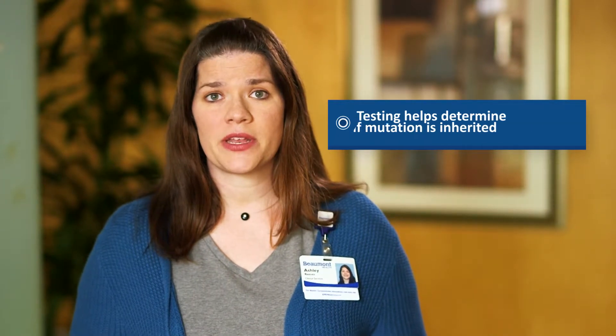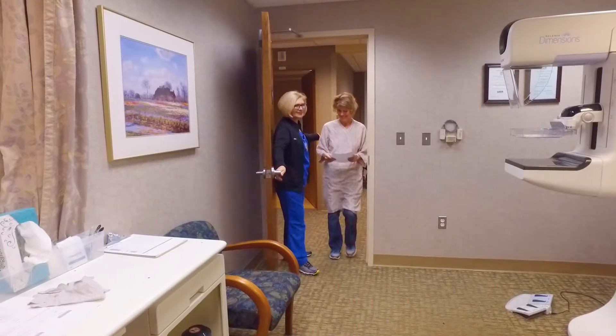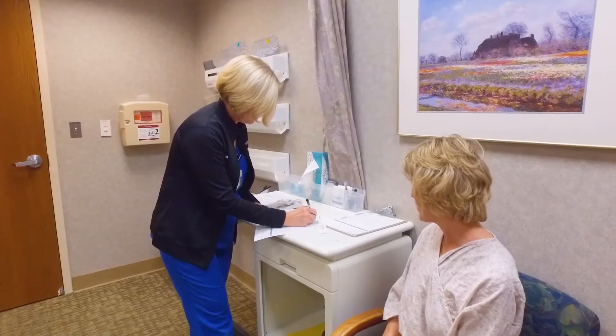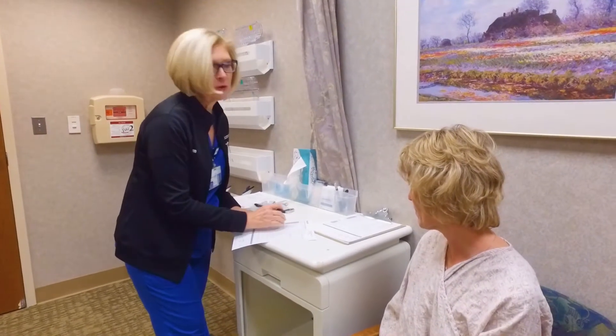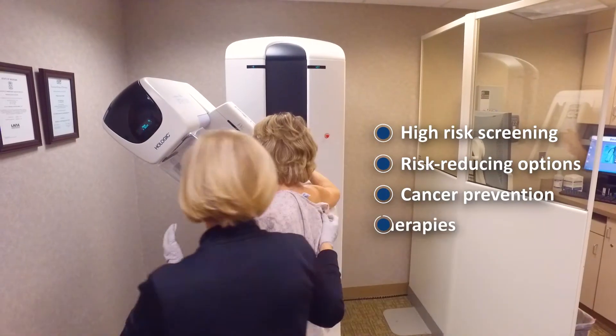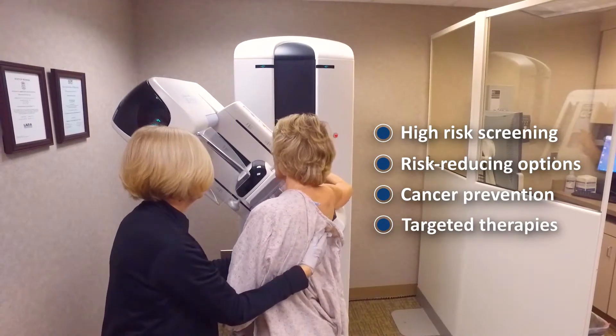Genetic testing will help determine if you inherited a mutation or not. The importance of identifying if you inherited a genetic mutation is so you can take action against these risks. If you are found to carry a genetic mutation, high-risk screening and possibly other risk-reducing strategies can be made for you. These strategies would be personalized to you based on your genetic mutation, your personal health history, your family history, and also your comfort level and preferences.